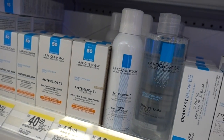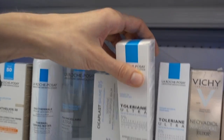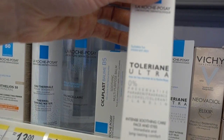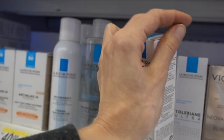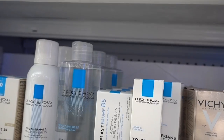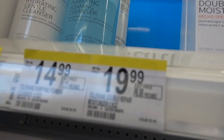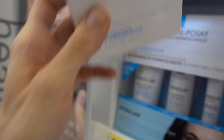$37 for an eye cream — why? I would not spend $37 on this tiny tube. It is good that it's fragrance free and paraben free, but if you just have dry eyes and want to moisturize that area, instead of buying this I would buy the La Roche-Posay Double Repair Moisturizer — they're basically the same thing, and for whatever reason that one is $20 and comes in a bigger tube. You could just put that around your eyes.